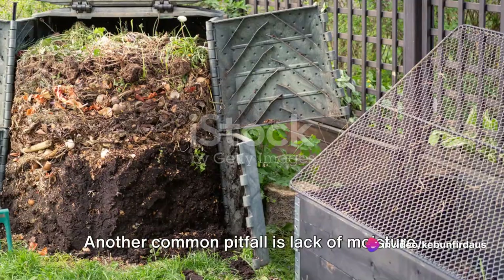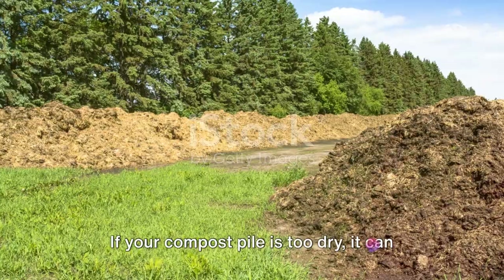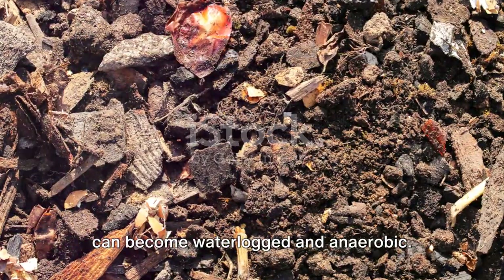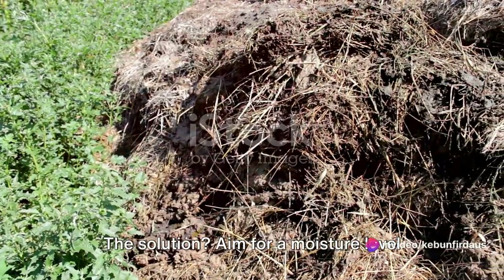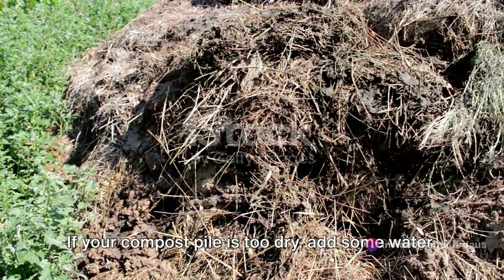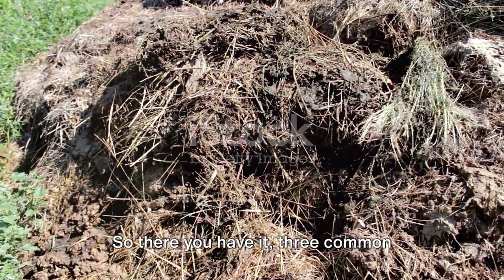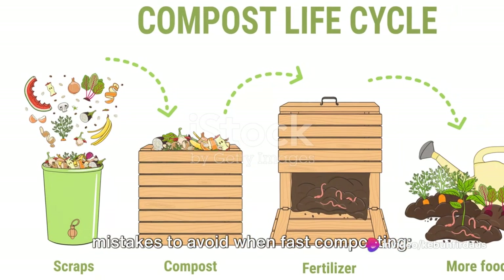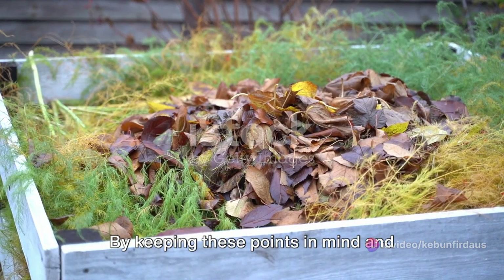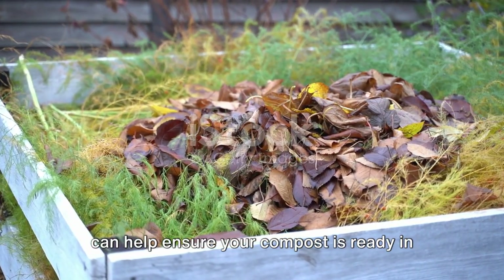Another common pitfall is lack of moisture. Just like aeration, moisture is key for the composting process. If your compost pile is too dry, it can slow things down. But if it's too wet, it can become waterlogged and anaerobic. Aim for a moisture level similar to a wrung-out sponge — if it's too dry, add some water; if it's too wet, add more brown materials to soak up the excess. By keeping these three points in mind — poor aeration, incorrect balance of materials, and lack of moisture — you can ensure your compost is ready in record time.